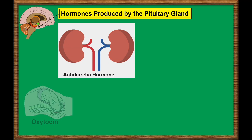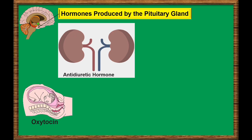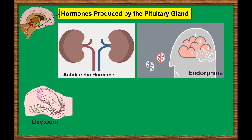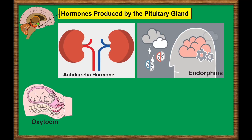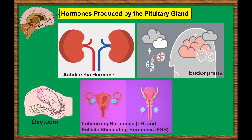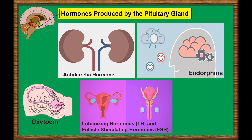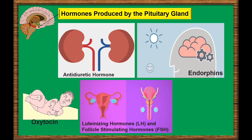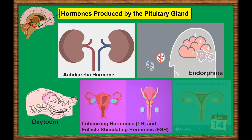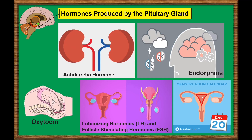Another hormone stored by the hypothalamus in the pituitary gland is oxytocin, which triggers the contractions of the uterus that happen during labor. The pituitary also secretes endorphins, hormones that act on the nervous system and reduce feelings of pain. The pituitary also secretes luteinizing hormone, or LH, and follicle-stimulating hormone, or FSH, which are called gonadotropins because they stimulate the testes or ovaries to produce sex hormones. These hormones also control ovulation and menstrual cycle in women.